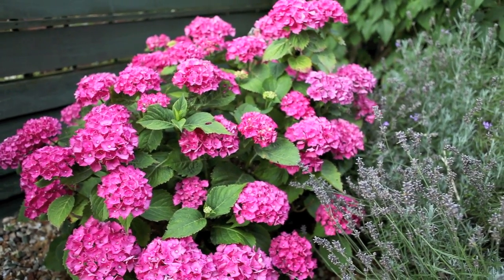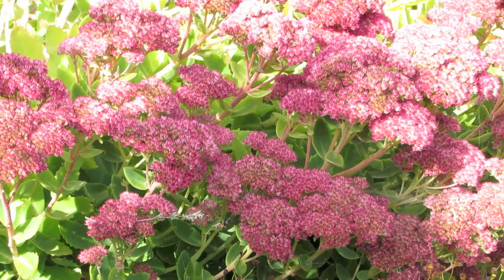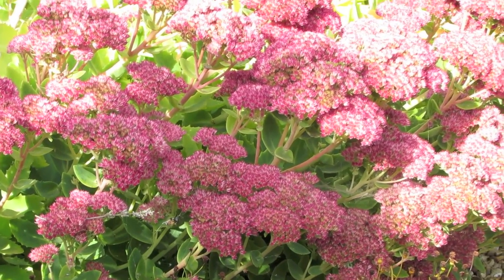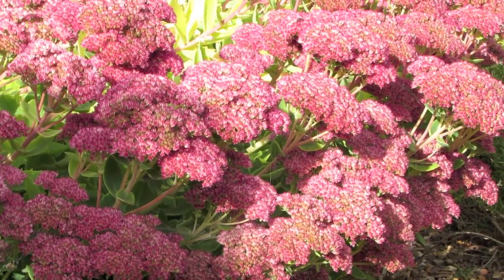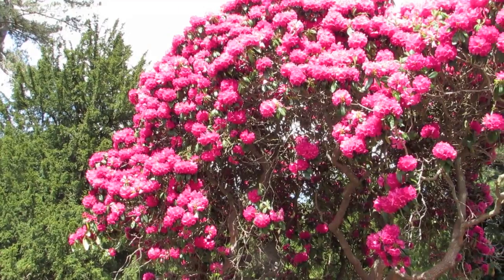Why do flowers have different colours? Simply put, flowers are colourful for one main purpose: survival.